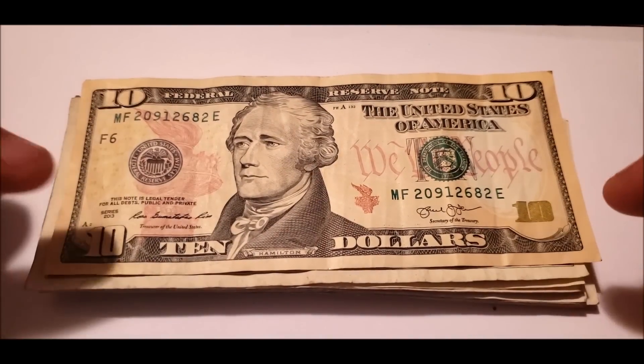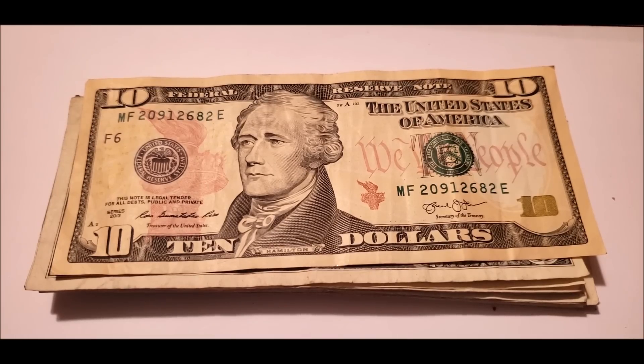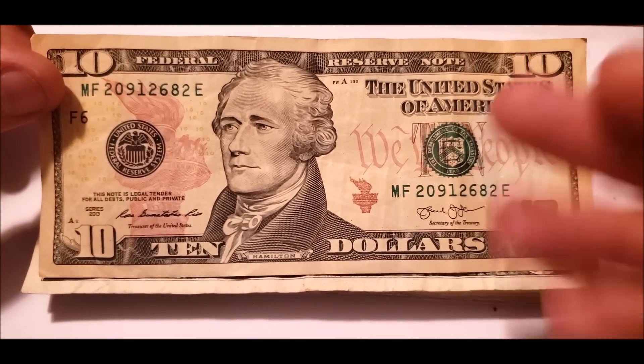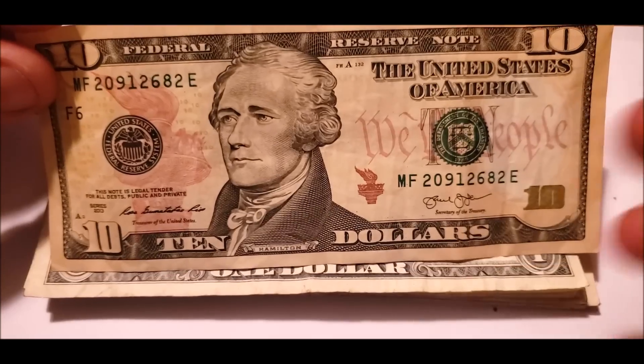We're going to start off with a series 2013 $10 note — it's a relatively newer ten, albeit five or six years old now. Things to look for are going to be issues with the print, issues with the actual ink on it, or issues with the printing of the ink.